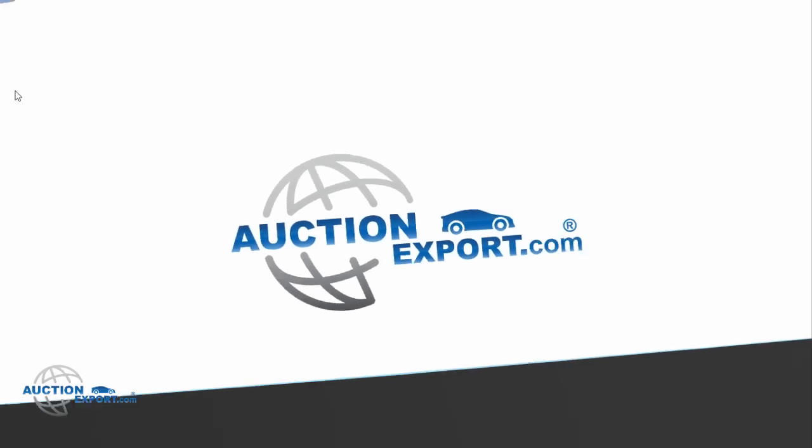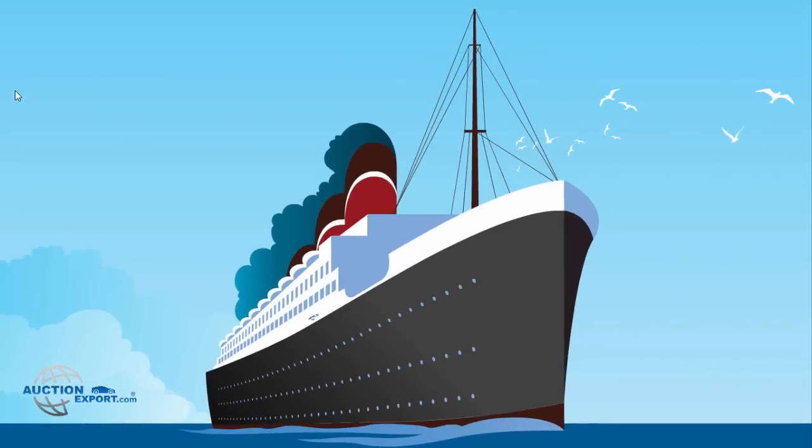Welcome to our Auction Export Shipping Tutorial. Here you will find detailed steps on how to trace your shipment.